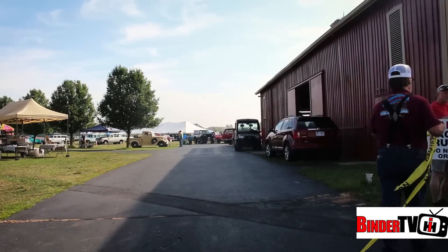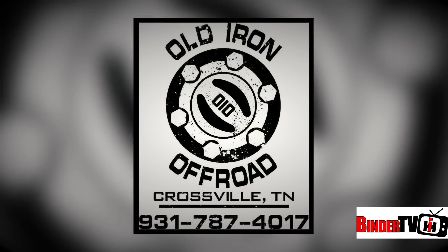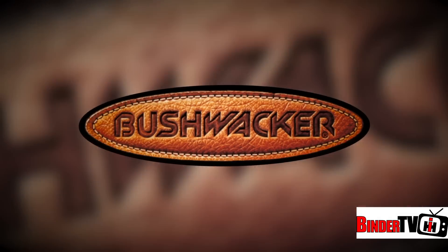The Great American Build-Off is brought to you in part by Honest Speed Shop, Old Iron Off-Road, Schneider Racing Cams, Scout Lightline Distributors, and Bushwhacker Fender Flares.